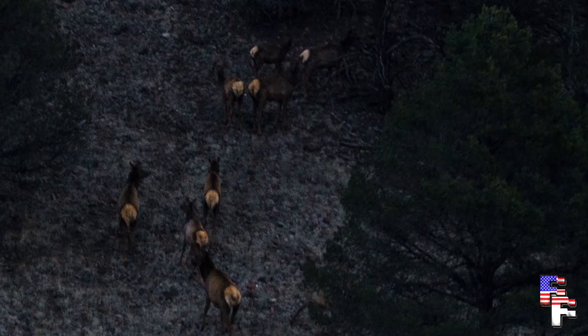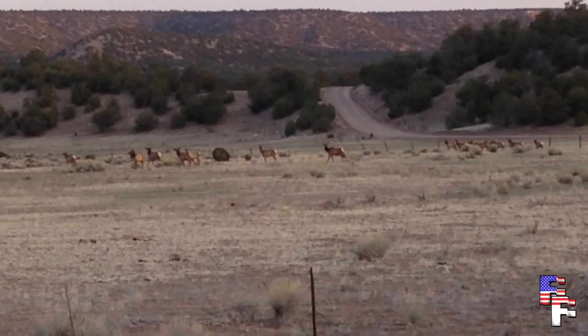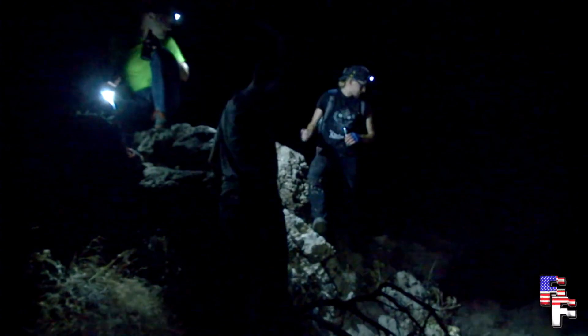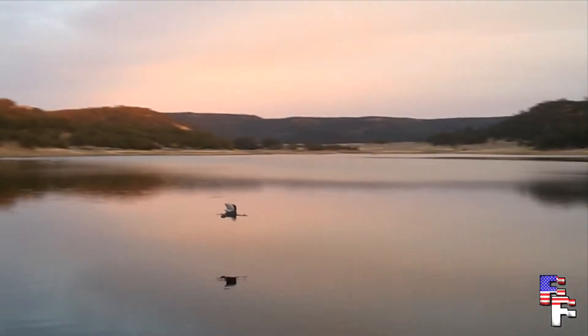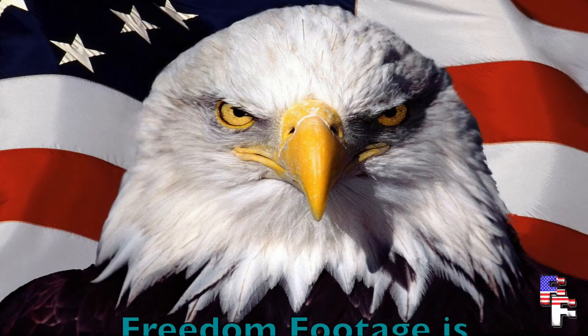Boer elks grow their antlers in May and shed them in March. This particular group is likely the harem of a boer elk. Well, that does it for this episode of Freedom Footage. Please join us next time for another exciting look at nature. Freedom Footage out.